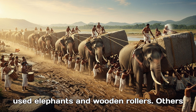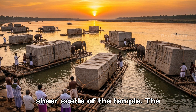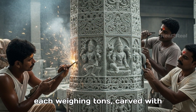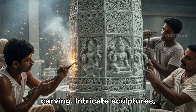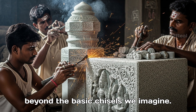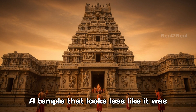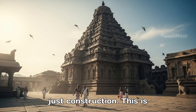Some theories suggest they used elephants and wooden rollers. Others say they floated the stones down the Kaveri River. But when you look at the sheer scale of the temple, the explanation feels too simple. We're not talking about a few stones — we're talking about a city of granite blocks, each weighing tons, carved with unbelievable detail. Even more mysterious is the precision of the carving: intricate sculptures, perfect pillars, and flawlessly fitting blocks suggest the use of tools far beyond basic chisels. Some researchers even speculate the Cholas had knowledge of advanced metallurgy or stone-softening techniques lost to time. The result? A temple that looks less like it was built and more like it was carved out of a single mountain.